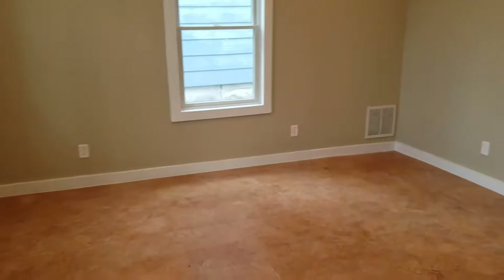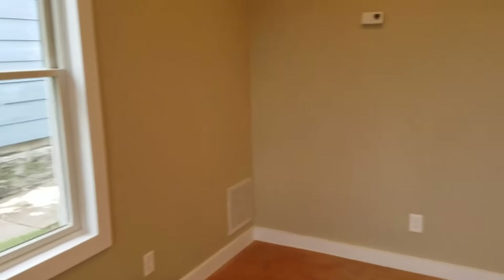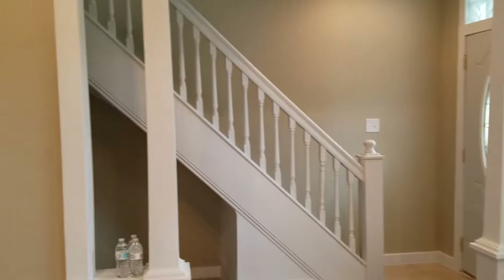We'll just walk around here — this would be your front living room with a nice staircase going up.